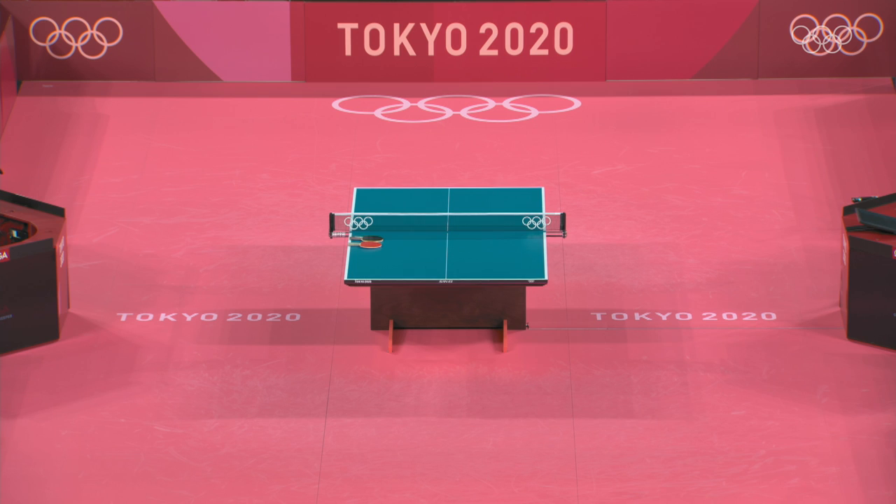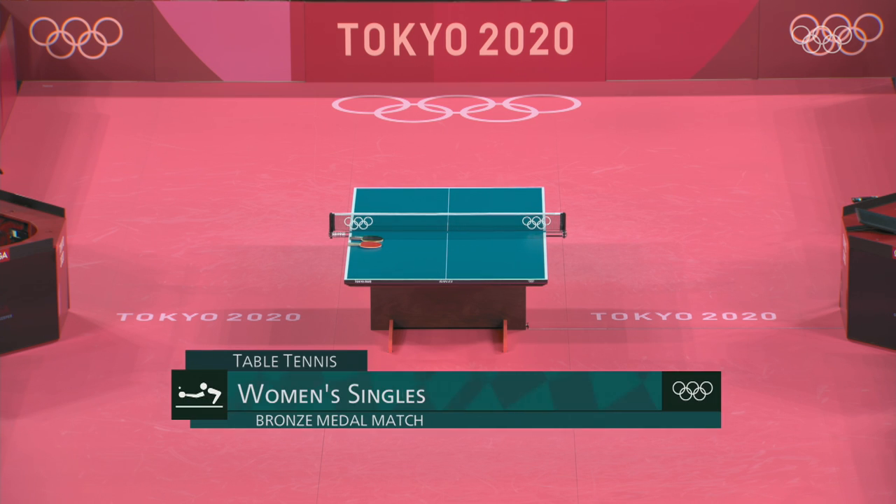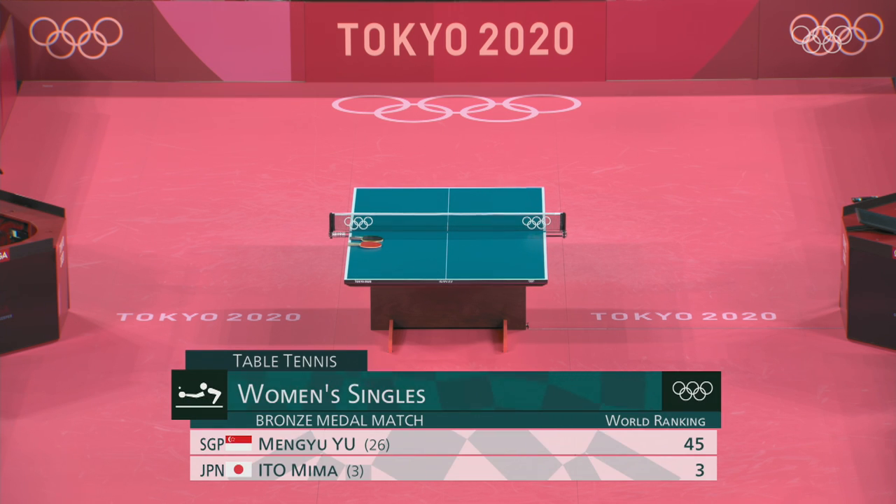Those are called pips, or in Europe pimples. The length of the pip will determine how much spin can be generated. Mima Ito uses short pips on her backhand, which means she can play the ball fast and flat. When it's her backhand we call it the Mima Punch, and when she plays fast and flat with her forehand — meaning no spin — we call that the Mima Smash.